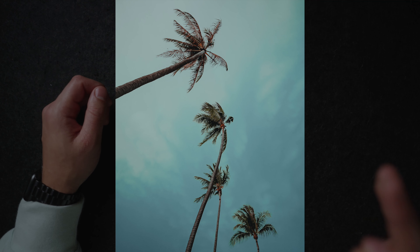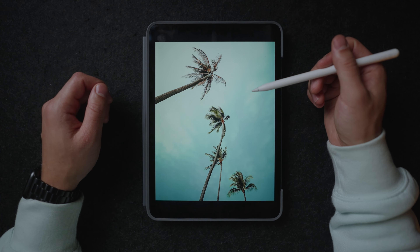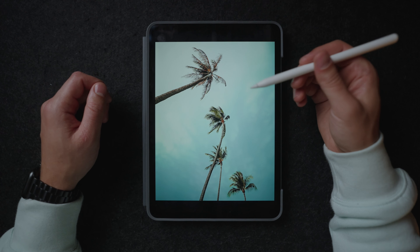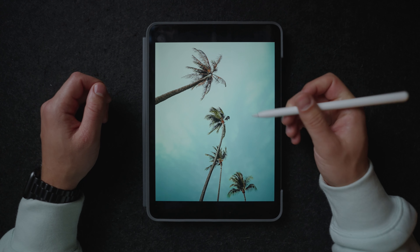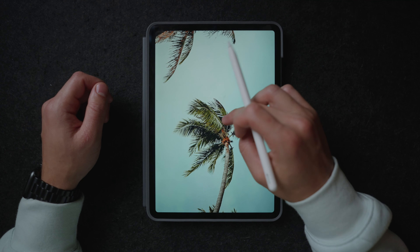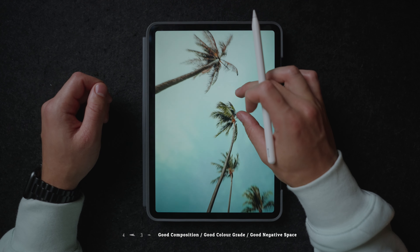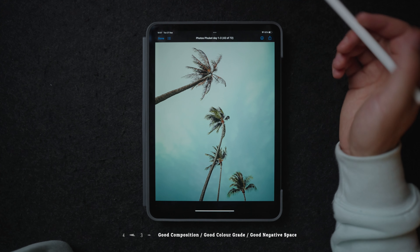Over here we have in my opinion the perfect shot of palm trees. It's just a basic lookup shot, but for some reason the composition really works well. We have this beautiful light blue behind the palm trees and then these greener colors in the leaves themselves — it just really works well and it's just a really good photo.